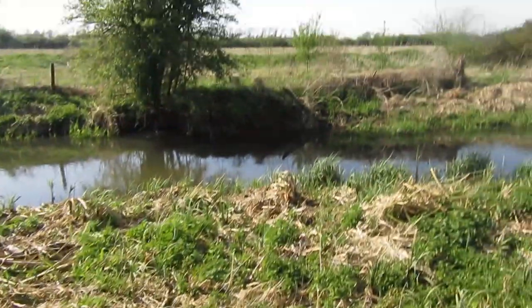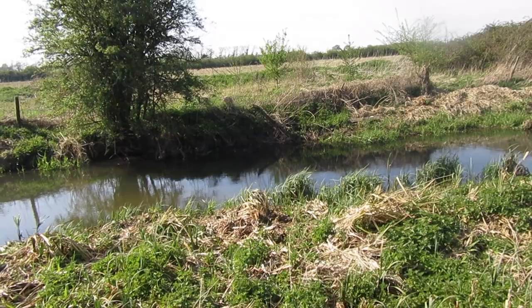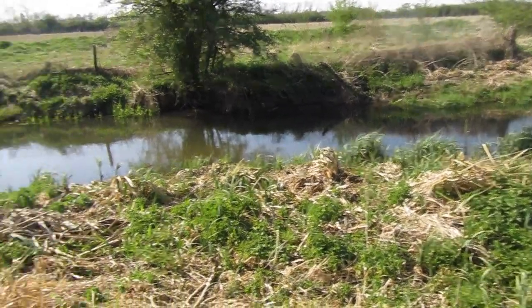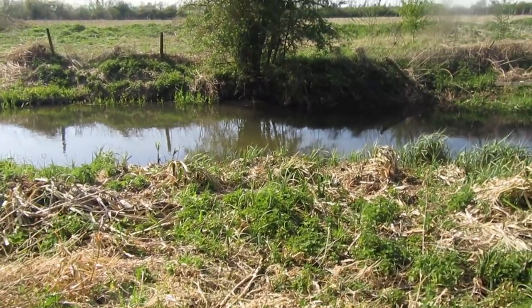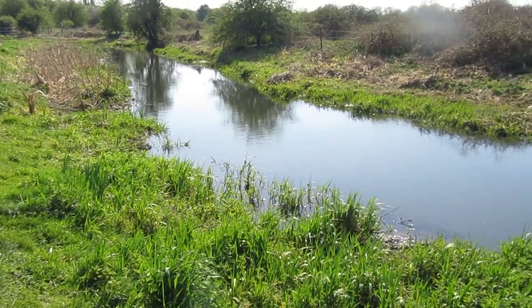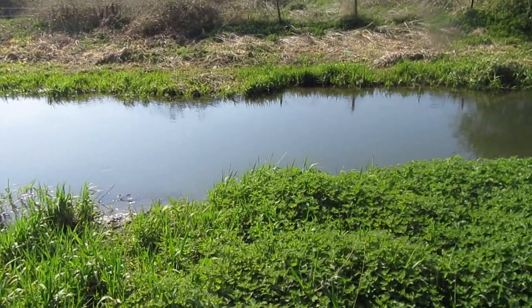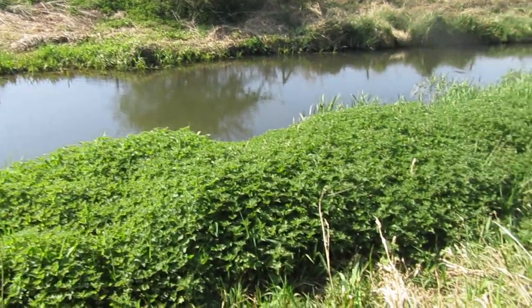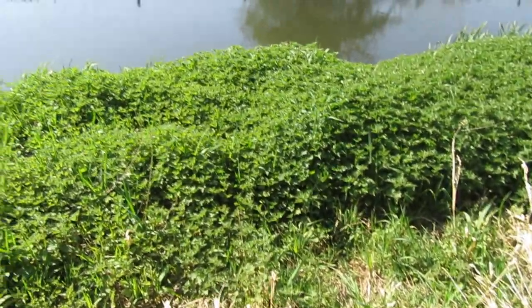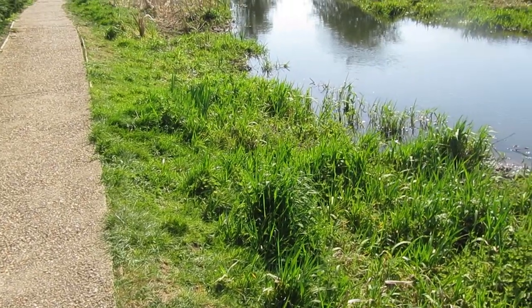The stream is about 20 feet wide. I can see the bottom but there's not excessive weed growth at this time of year. Here we have a section which is slightly narrower, slightly faster flowing and slightly deeper. It looks like it could be a good trotting place come summer or winter, but getting to the water in summer will be a problem as there are some serious beds of nettles and thick weed growth.